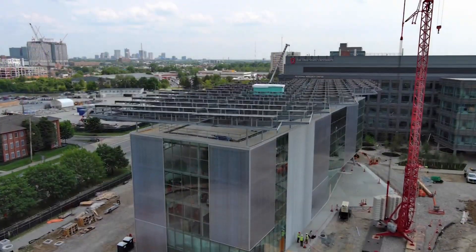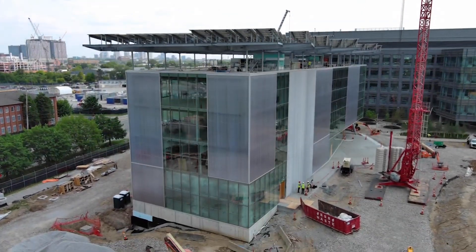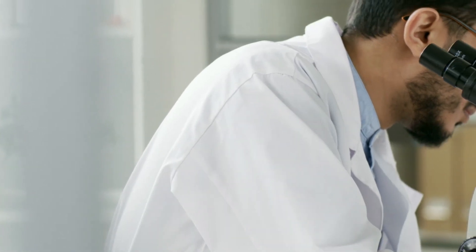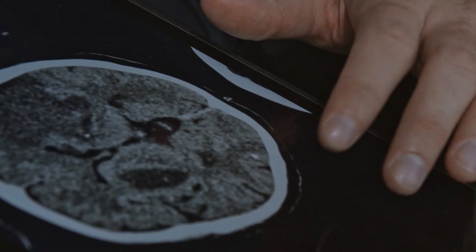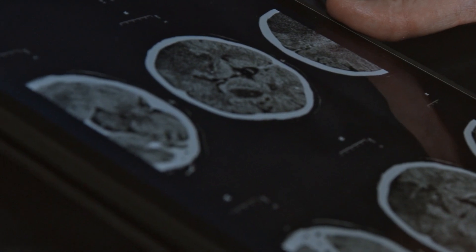This building builds on the excellence of Ohio State over the last 150 years, but turns a new corner to allow us to advance in areas we've never been in before — areas that even people today didn't imagine would exist five years ago. Areas of machine learning and the interface between computers and the human brain — these are areas that Ohio State is going to lead for the next 50 years.